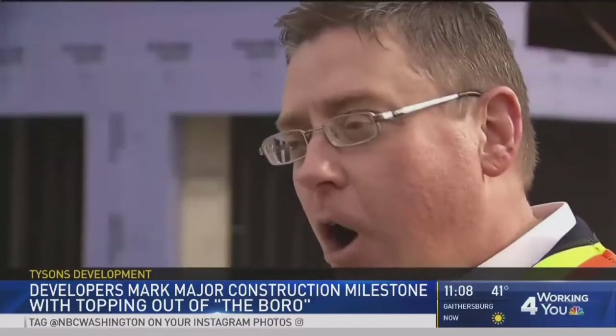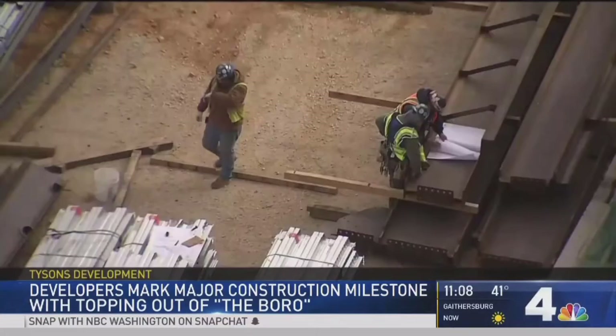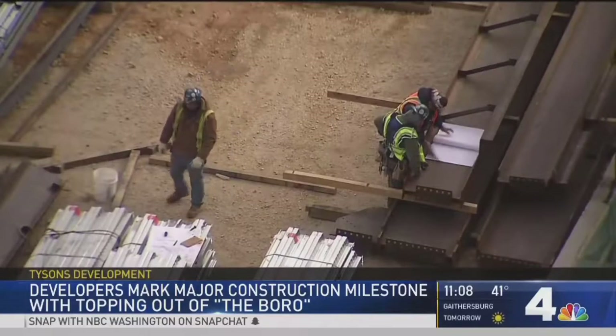This is beautiful — all glass. The glass is energy efficient. It's LEED Gold. Jason Phillips with the Meridian Group, the property manager of the Borough here in Tysons.